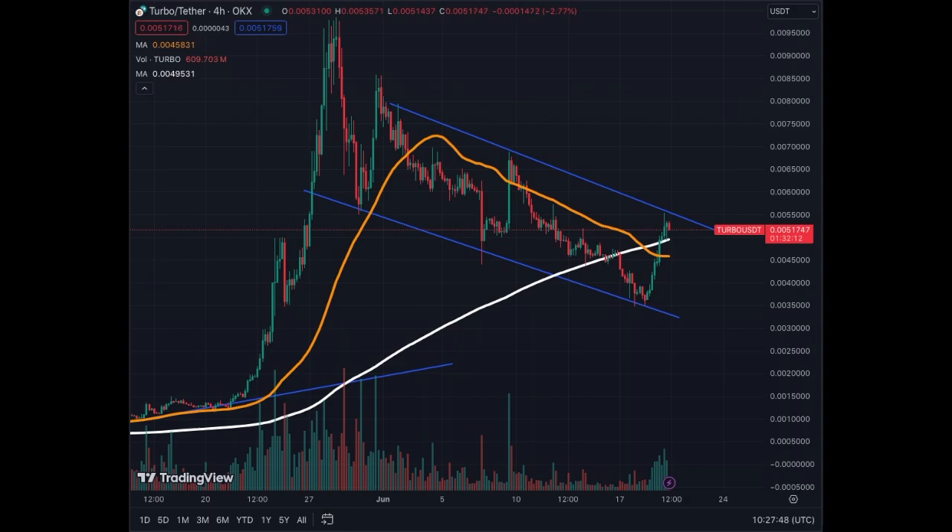We could trade sideways and break above this channel. If we break above this channel, it's going to be very bullish. Many assets in the crypto world right now, especially altcoins, corrected quite a bit and many are bouncing — so we will see similar charts for a few assets. Some will move faster, others will take longer to rebound.